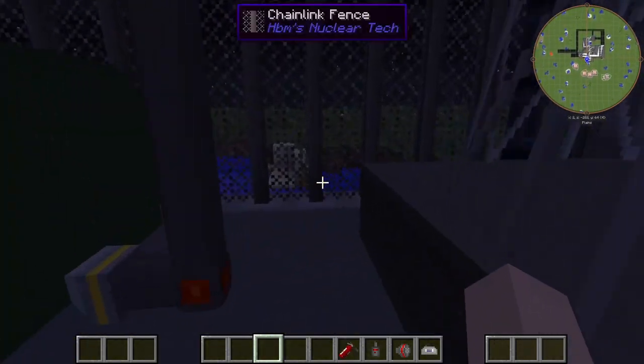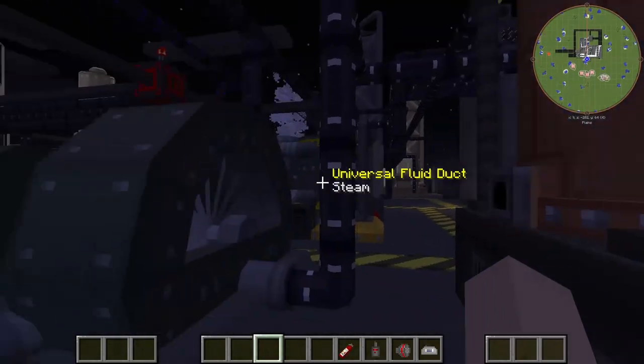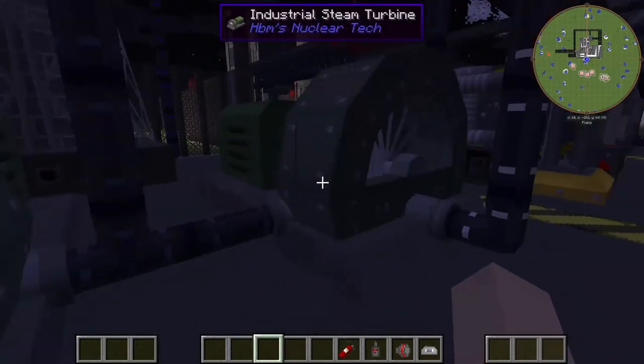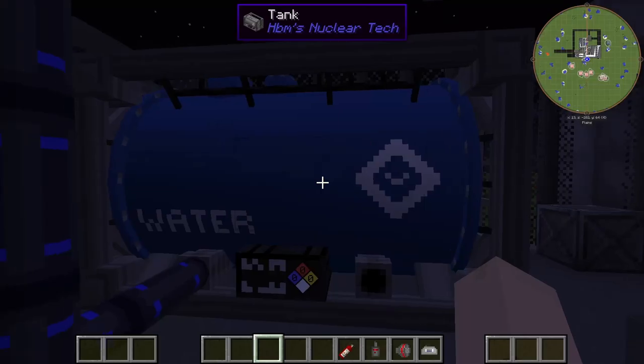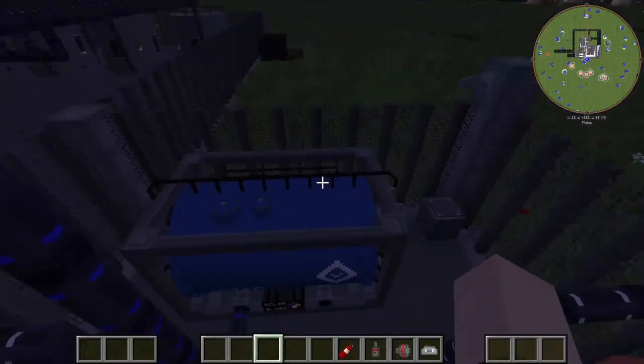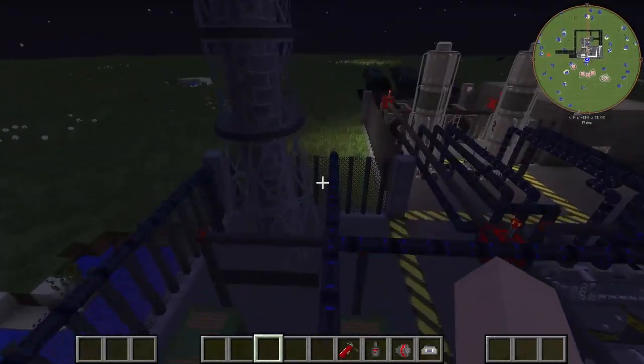Over here we have our power generation station. We have two boilers working in tandem with our two different steam turbines here. Each side is creating a really good amount of power, honestly. We have our water tank here — we actually don't need an infinite water supply because this is already a closed loop, so it keeps going back.